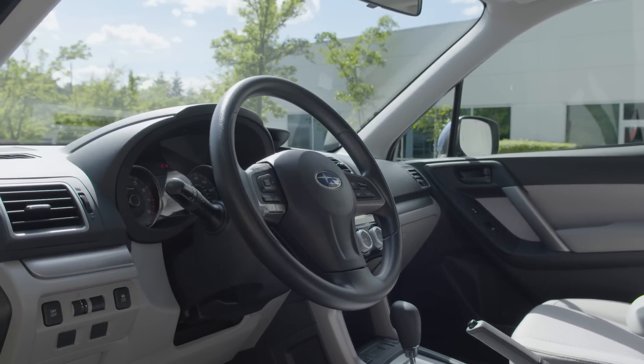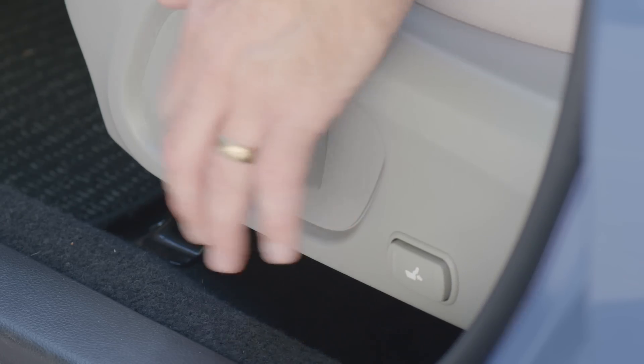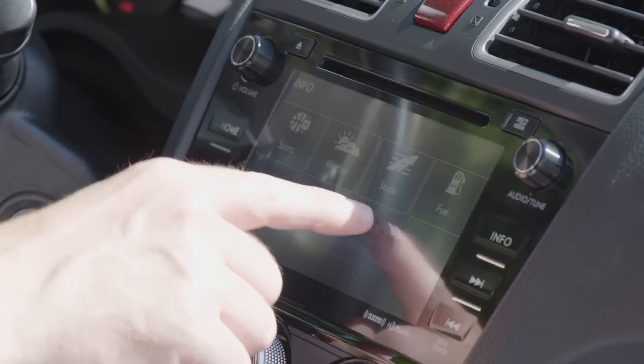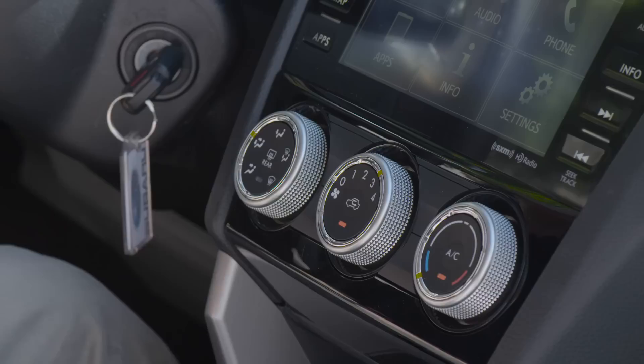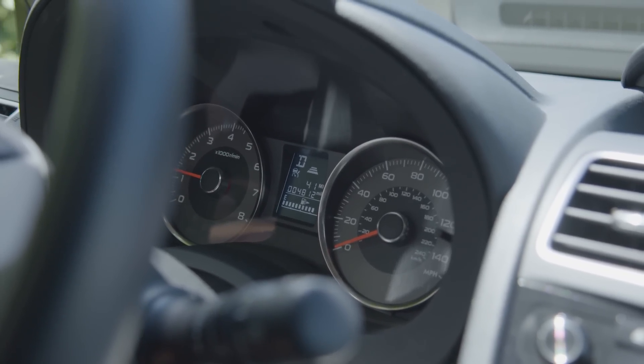The 2016 Subaru Forester has grown from its first generation as a compact wagon, and the new crossover SUV styling offers more interior space and a lot more comfort than ever before. The new Subaru interior is all about technology and luxury, with available leather upholstery, dual-zone climate control, and a long list of advanced safety and convenience features.